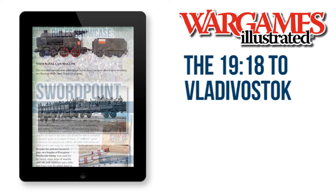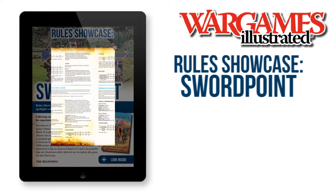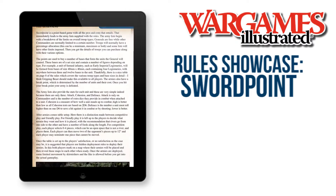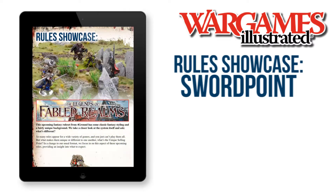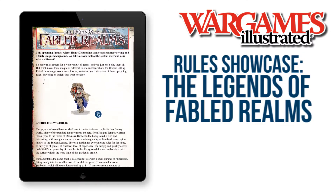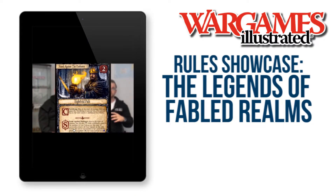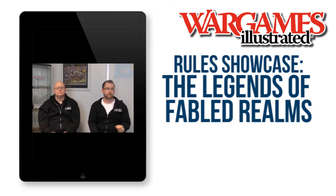We have two rules showcase articles for you this month. In the first, Dom Saw takes an in-depth look at ancient to renaissance rules, Sword Point. And we get to try out the forthcoming Foreground fantasy game, The Legend of Fabled Realms. Look out for an interview with the Foreground guys in the interactive version of the magazine.